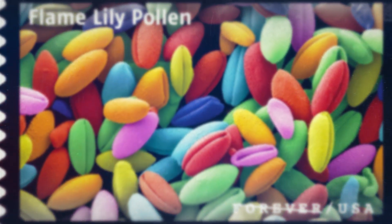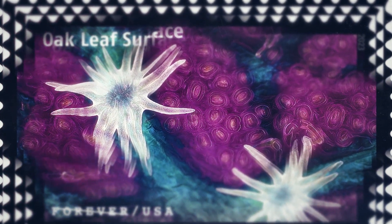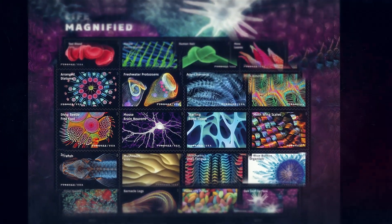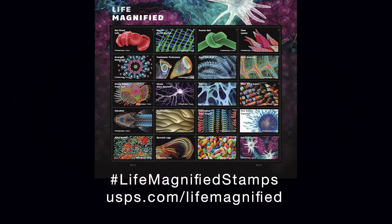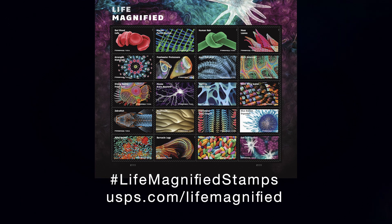Do you have a favorite image? One that looks especially beautiful to you or sparks your curiosity? The stamps are available now at your local post office and at USPS.com.